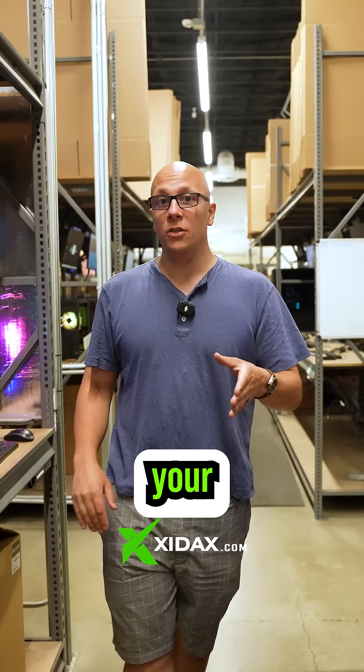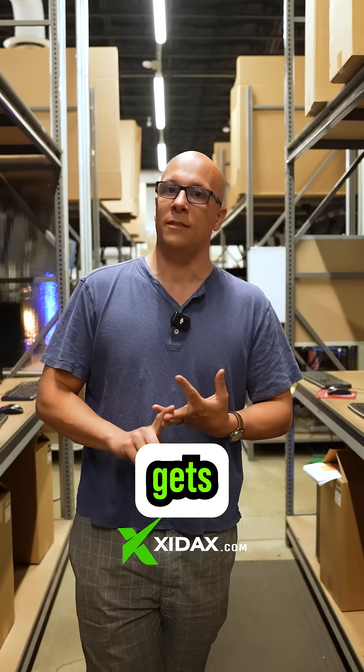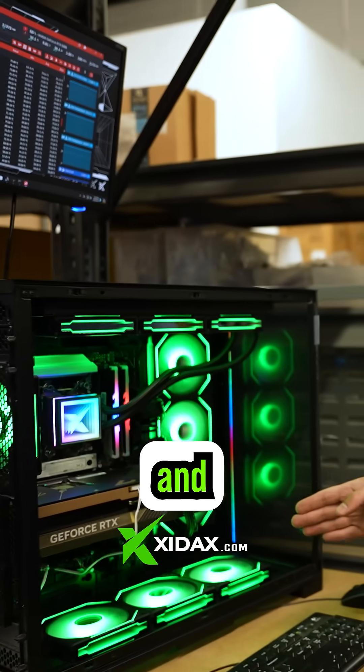But that's not all. As soon as your computer is built, we get on our testing bench where we test RAM, processor, and graphics card, and we push it all to the limit for 24 hours before it gets to shipping. It doesn't matter if it's one of our ready rolls or a full custom build — everyone gets the same amount of love and testing.